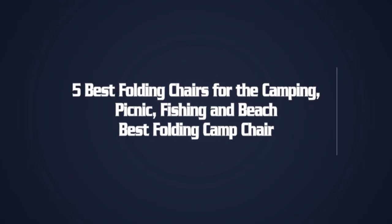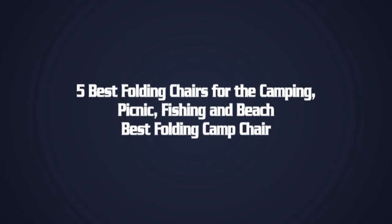5 Best Folding Chairs for Camping, Picnic, Fishing, and Beach. Best Folding Camp Chair.